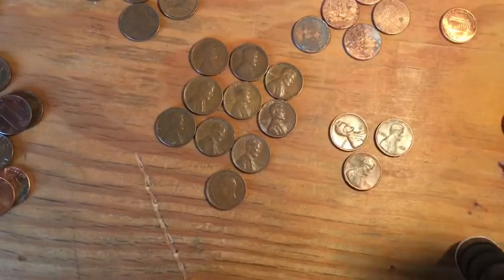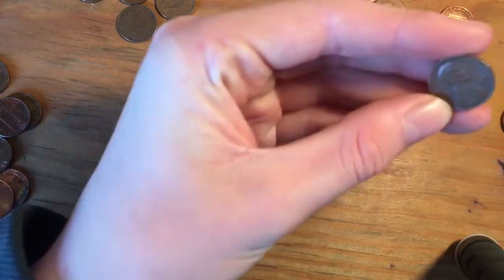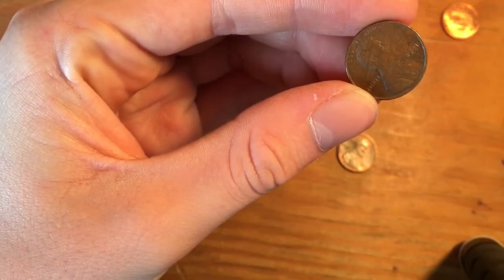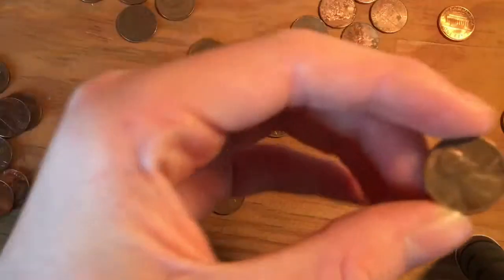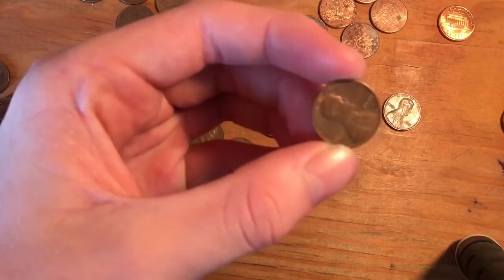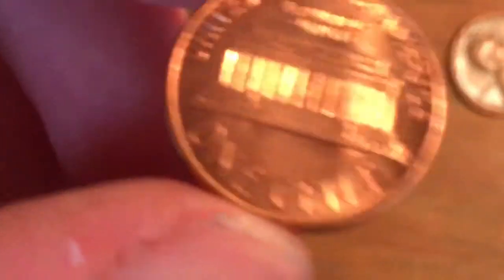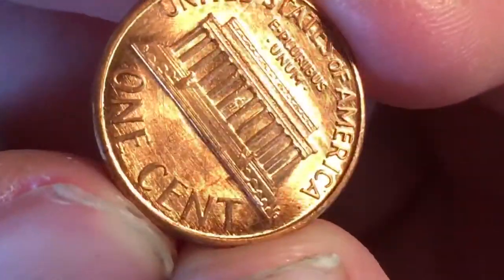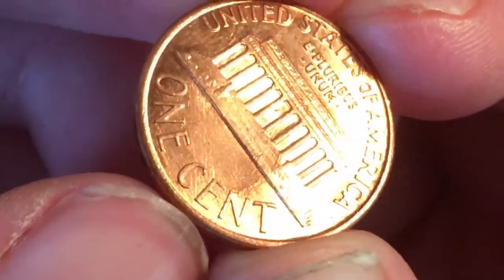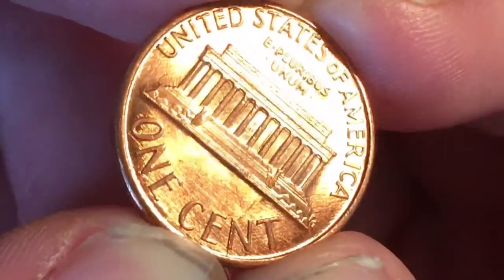Over here are some woodies. There was a really noticeable one — yeah, super noticeable. And also I got a die crack, which is very neat. It's kind of hard to see, but you can see at the bottom of the cent there's a little crack and it goes through the letter N all the way up to the memorial building. So that's pretty cool. I noticed that without even the magnifying glass.